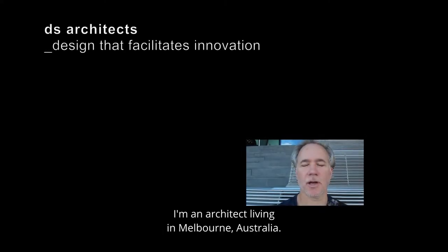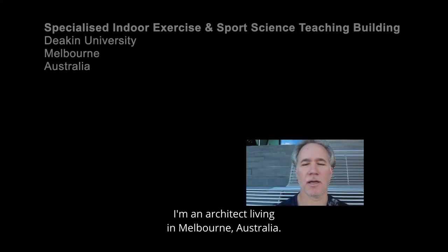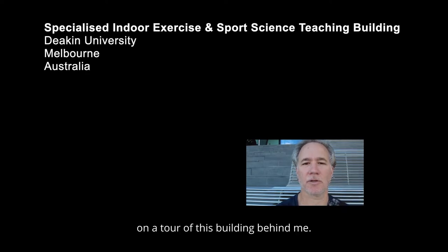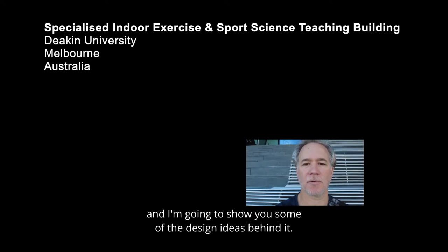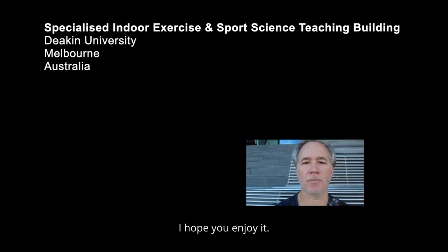My name is Peter Schroeder. I'm an architect living in Melbourne, Australia, and today we're going to take you on a tour of this building behind me. It's a building we designed with Deakin University and I'm going to show you some of the design ideas behind it. I hope you enjoy it.